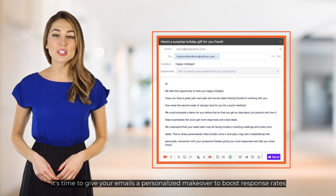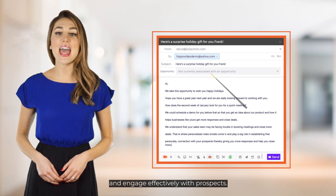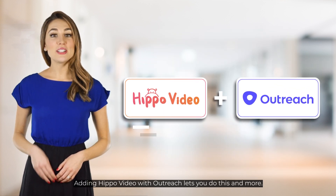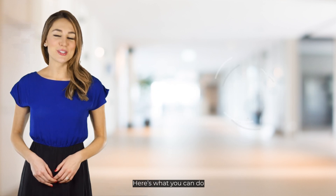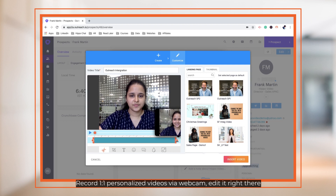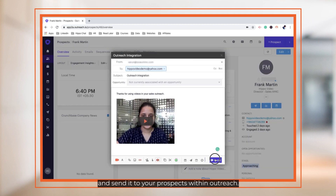It's time to give your emails a personalized makeover to boost response rates and engage effectively with prospects. Adding HIPPO video with Outreach lets you do this and more. Here's what you can do: record one-to-one personalized videos via webcam, edit it right there, and send it to your prospects within Outreach.